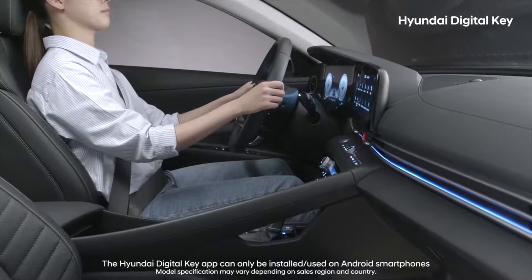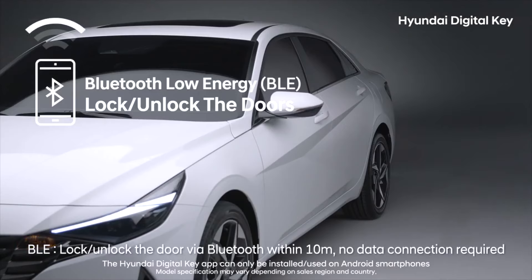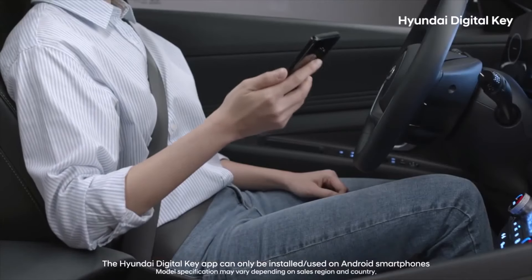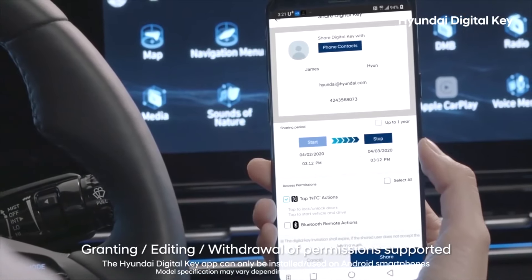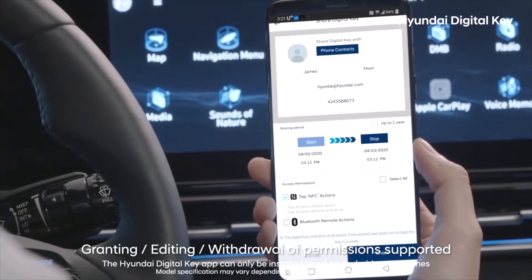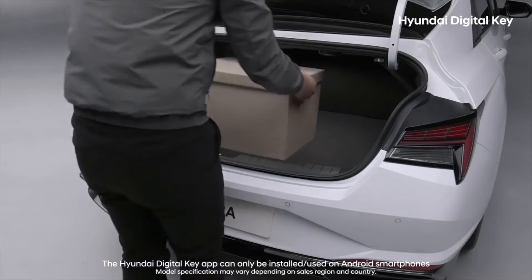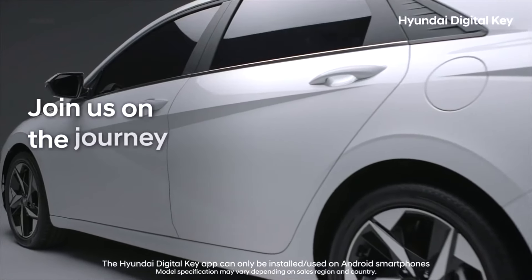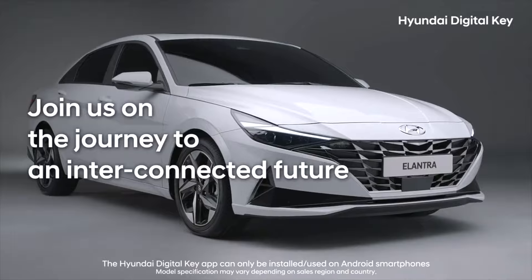Numerous High-Tech Features. One thing that the Elantra has consistently had going for it is its list of cutting-edge technology features. Every single trim level has Bluetooth with steering-wheel-mounted audio and cruise controls, as well as USB and auxiliary input jacks. Going with any model except the SE gets drivers a 7-inch or 8-inch touchscreen with Apple CarPlay and Android Auto. The Limited trim gives drivers an Infinity premium sound system with eight speakers and Clari-Fi music restoration technology. Certain trims also offer wireless device charging and multiple USB charging ports.